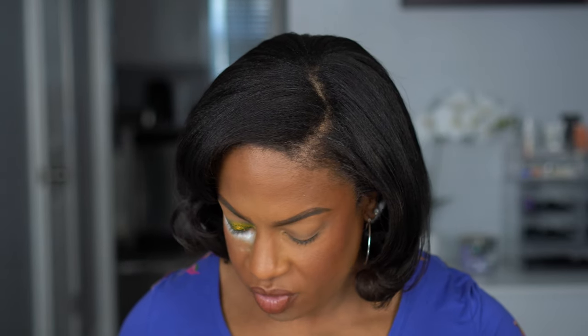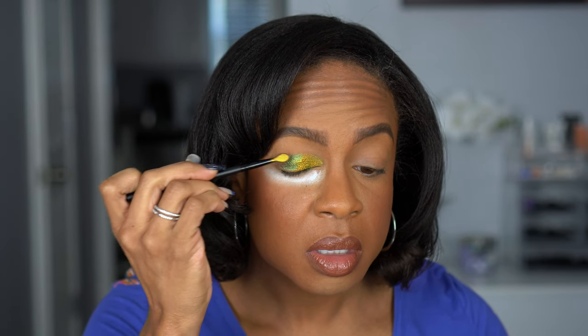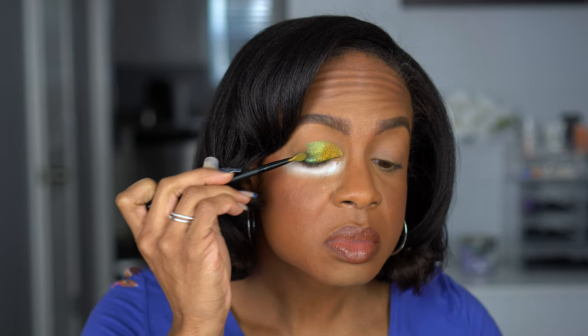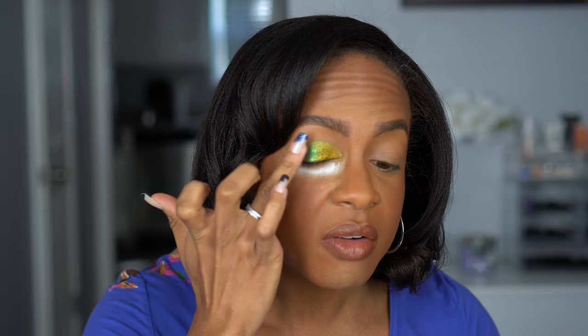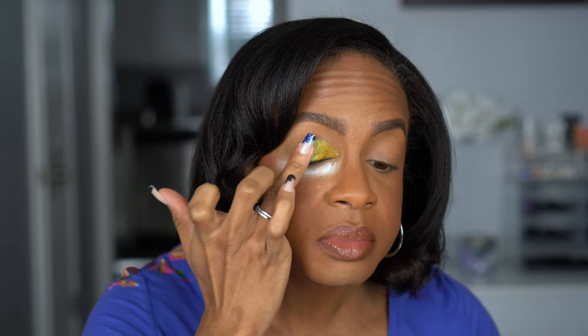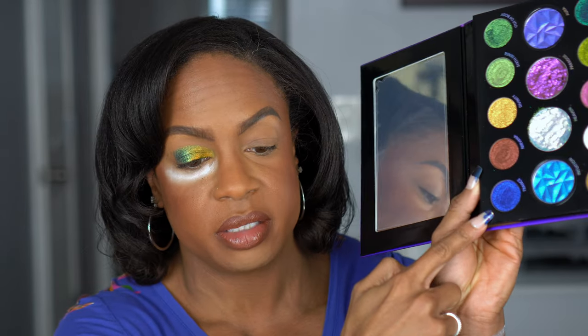I like that the applicators help everything lay on smoothly and blend well together, but I definitely feel like I'm getting maximum payoff with my finger as opposed to the applicator. Keep that in mind. You can see that shade there — and I do think these go well together. Then because we've shifted into green-blue, let's go ahead and go with Trance, which is a blue-purple.